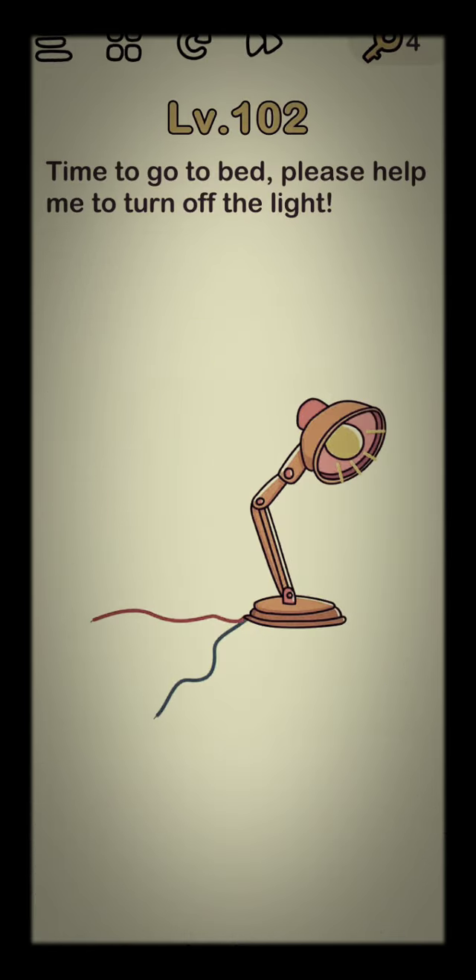Let's go to level 102 — time to go to bed. Please help me turn off the lights. This one is easy. You just have to cover your phone.